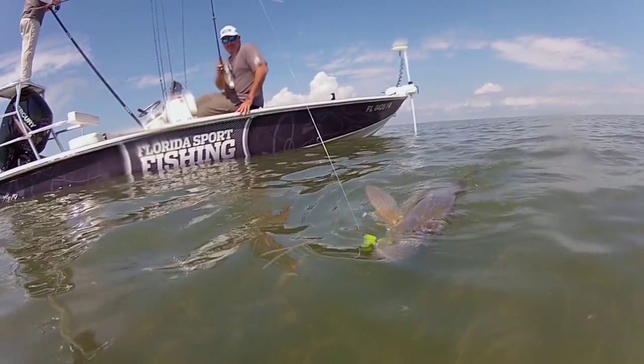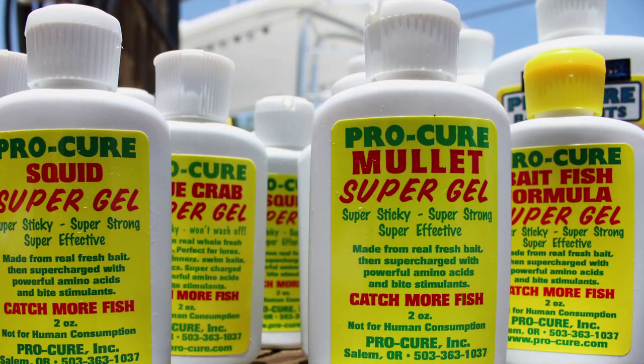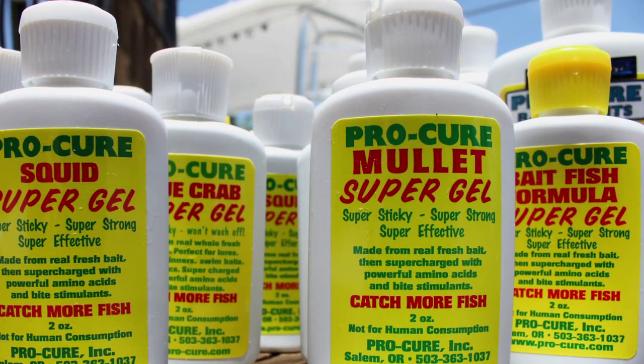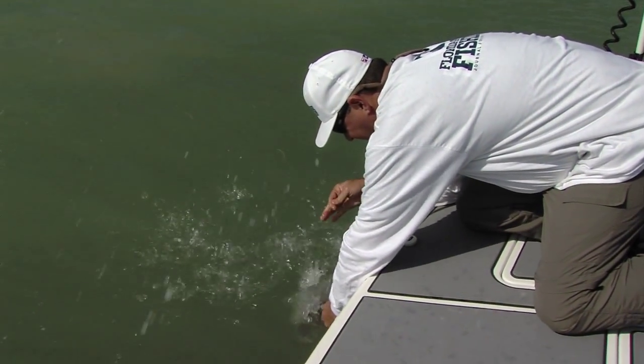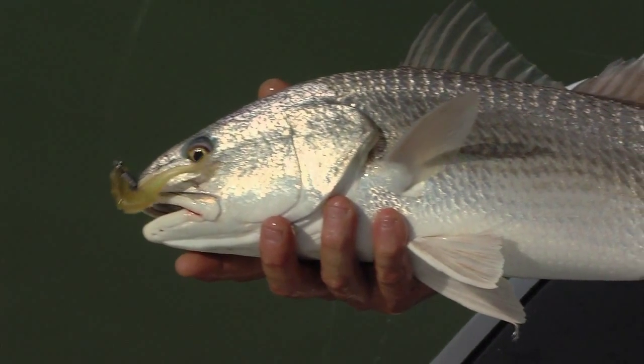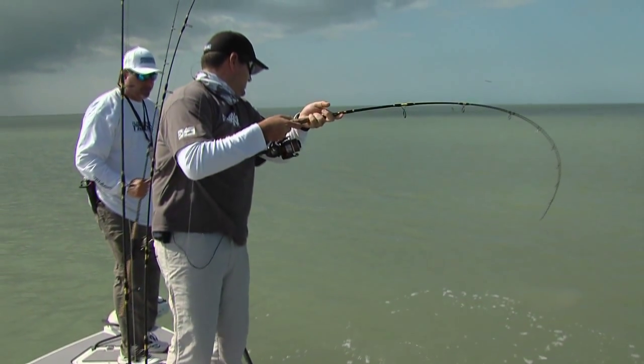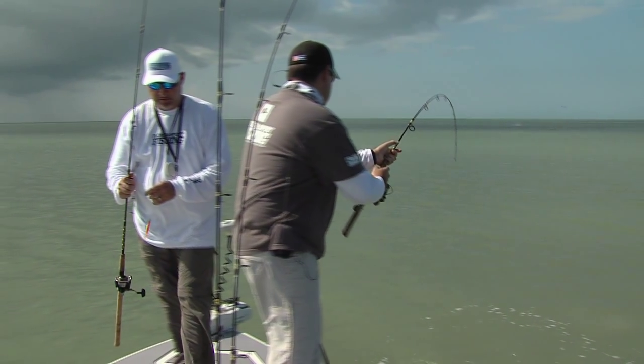In the shallows, I regularly add Pro-Cure shrimp or mullet-flavored gel to my soft plastics and swimming plugs, and while I've certainly caught plenty of fish without it, I've noticed a measurable difference in my catch ratio. Trout and redfish strike enhanced baits more aggressively and more often.